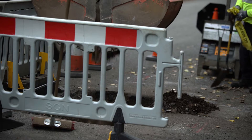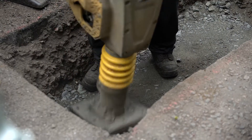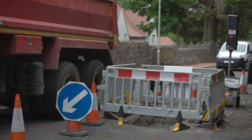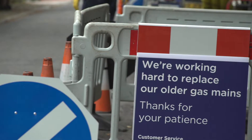The holes are filled with different layers of material to restore the road to its original condition. This reinstatement can take up to five days to complete, but we may only attend the site for a short time each day to carry out checks or to add the next layer.